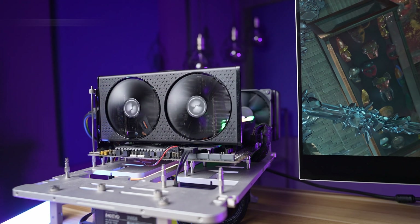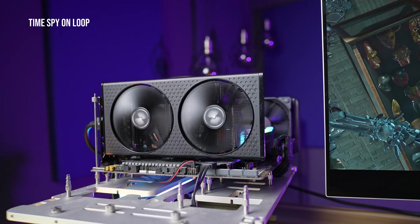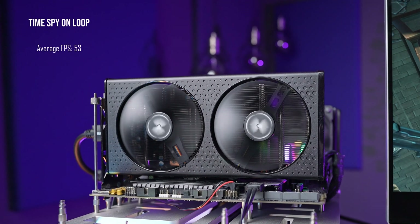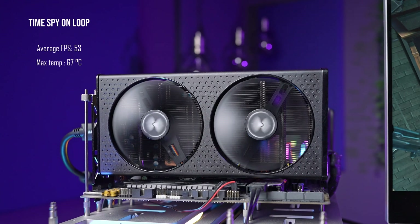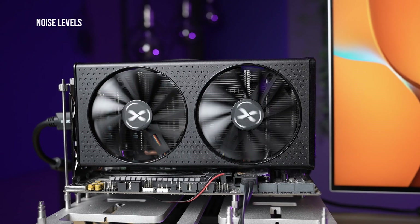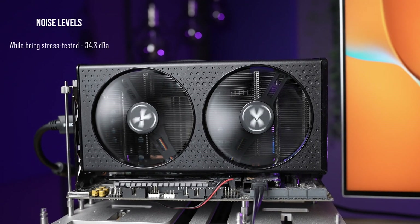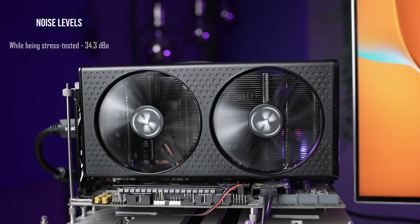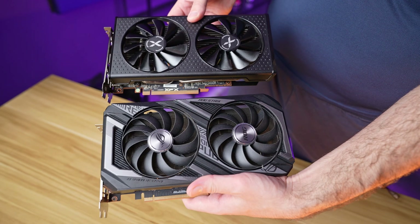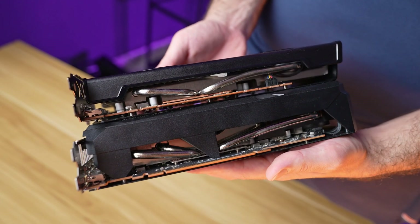To test this theory, we ran TimeSpy on loop to stress test the card. We ran it for 10 loops and found it delivered an average of 53 FPS and topped out at 67 degrees Celsius. As a comparison, the Asus 6600 XT on average hit 61 FPS and topped out at 61 degrees Celsius. The notable difference here is acoustics — the Asus was louder at 40 dBA. But to be fair, both these cards are certainly within a reasonable range.